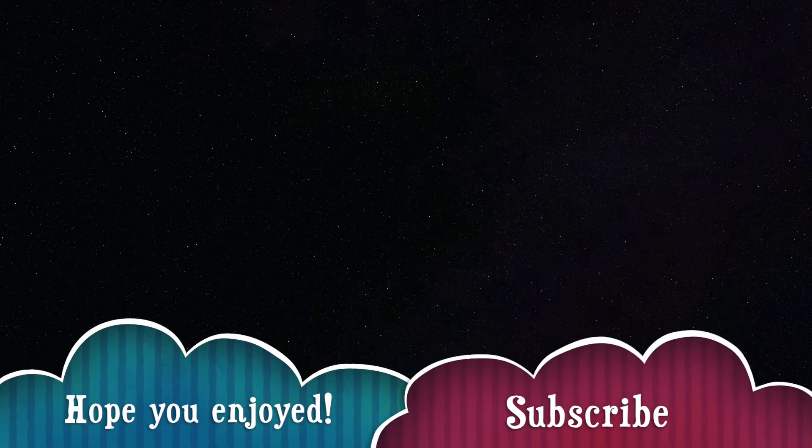But yeah, thank you so much for joining this video. Actually, I'm not even gonna call it a video, I'm gonna call it a piece of trash. Okay, bye bye!